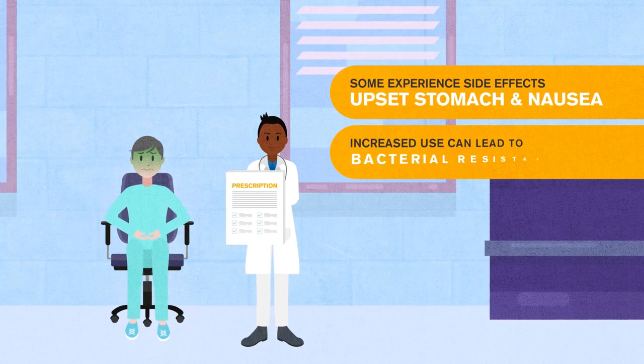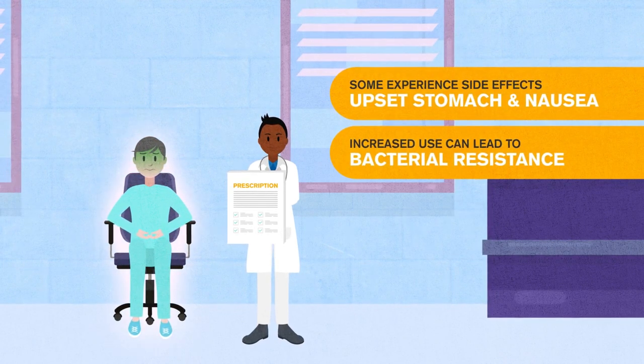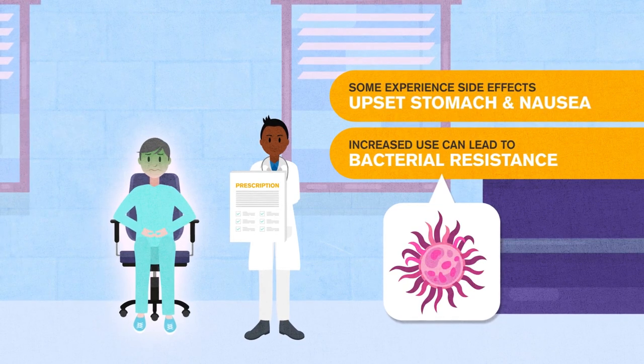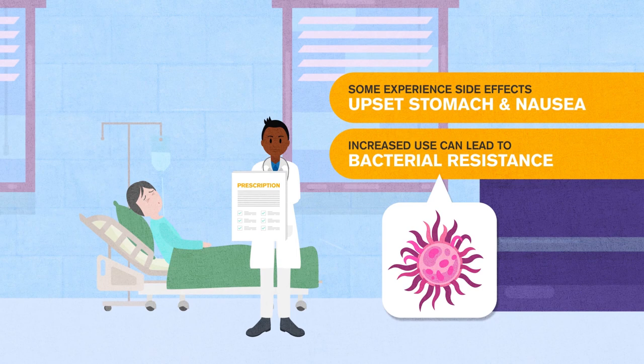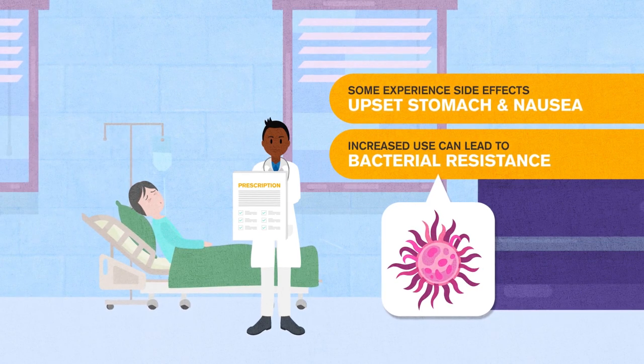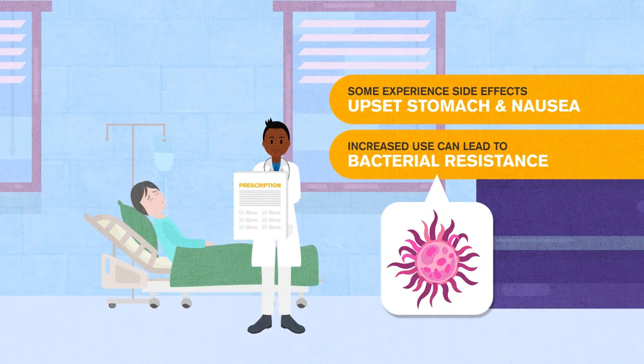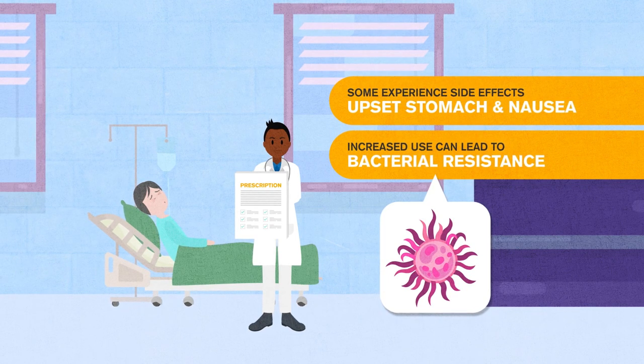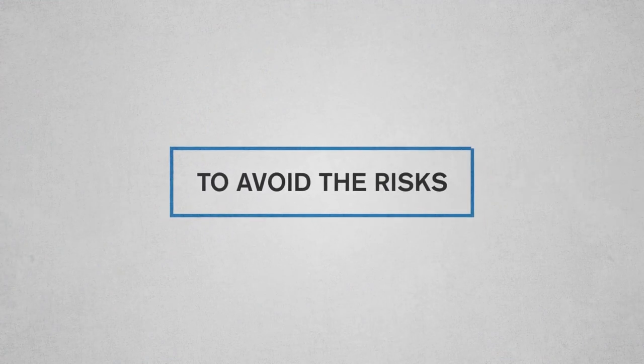Increased use of antibiotics can lead to bacterial resistance, where bacteria change over time and no longer respond to certain medicines. As a result, antibiotics can become ineffective and infections by so-called superbugs become increasingly difficult or impossible to treat, which can lead to severe illness and death.